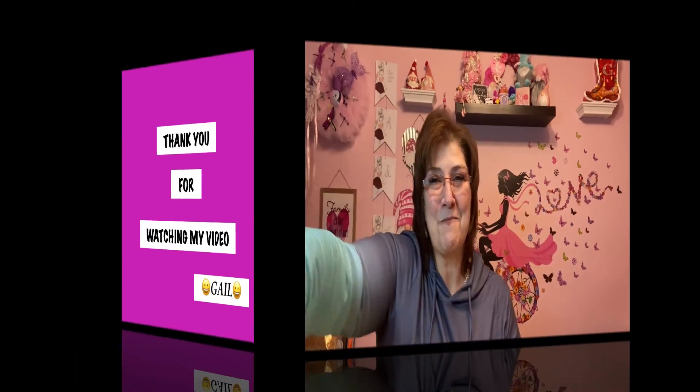I was so excited to come across the vinyl at Dollar Tree. She said they only got a case or maybe two cases of the different ones — the transfer tape and the vinyl paper. Anyway, that's it for today — have a great rest of your day and I will see you guys soon. Bye everybody!